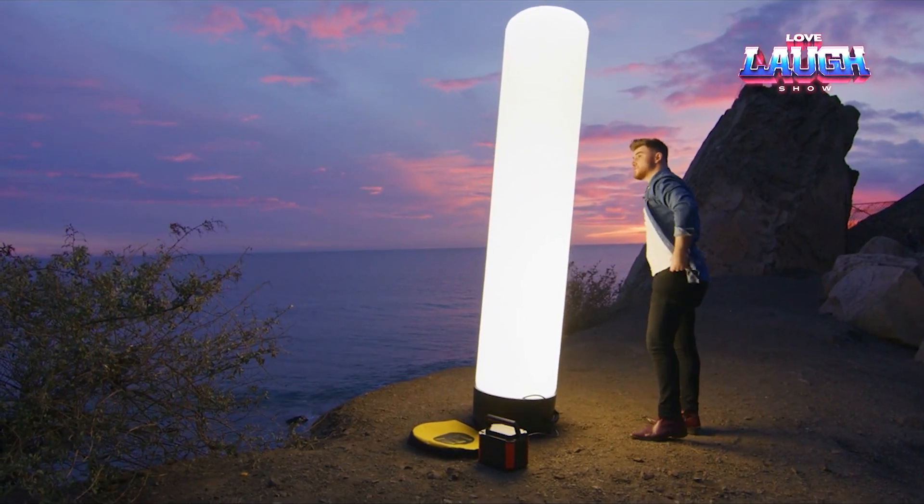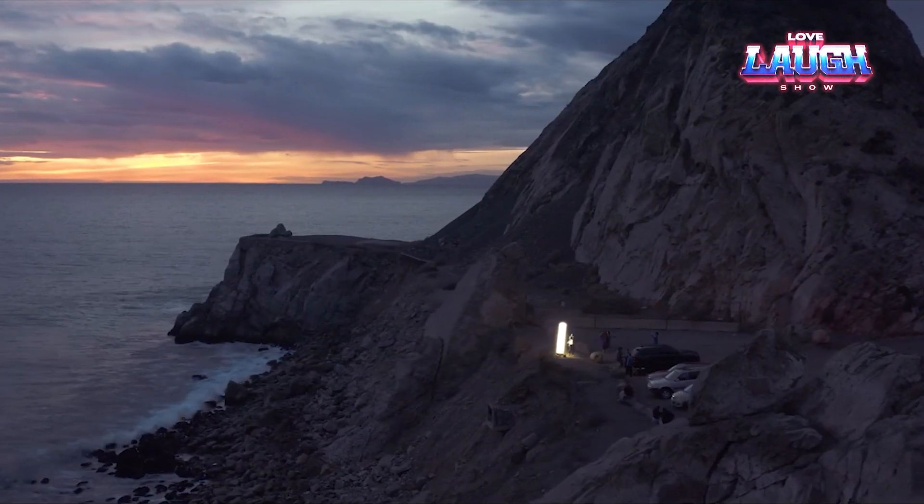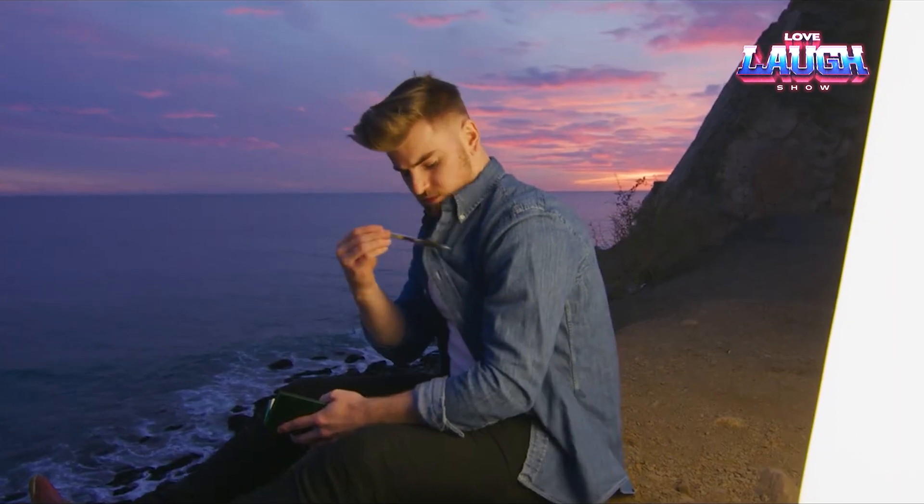This tower is ideal for rescue workers, police, utility workers, and many others. However, it comes at a steep price of $3,500.